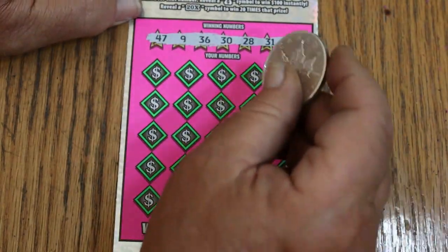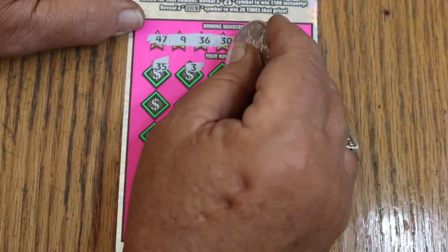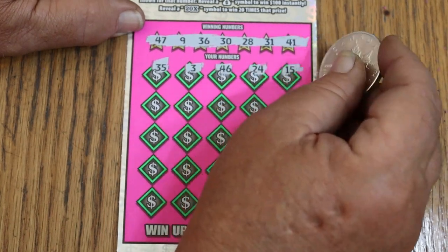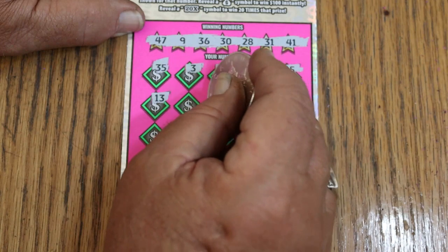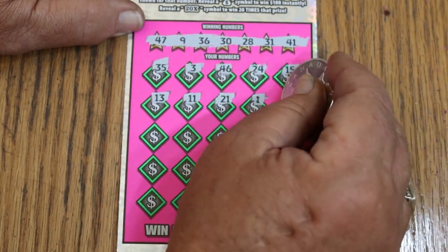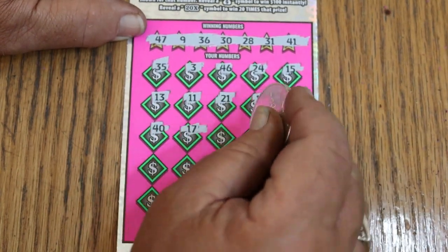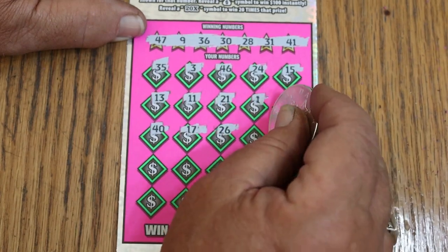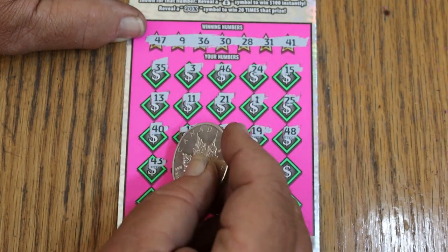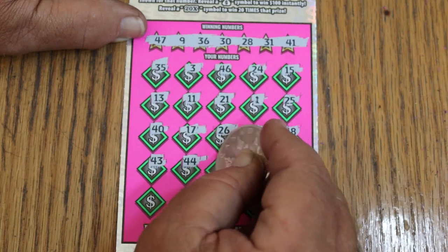And here we go. 35, 3, 46, 24, my number 15, 13, 11, 21, 1, 25, 40, 17, 26, 19, 48, 43, 44, club, 29.